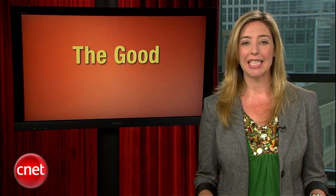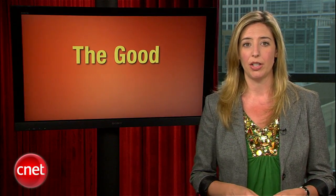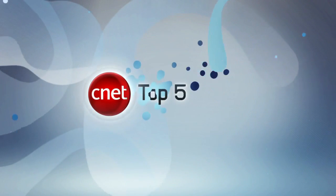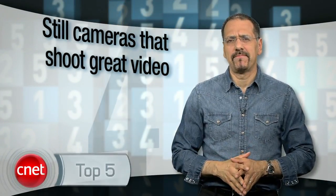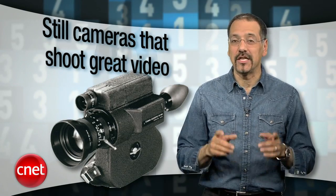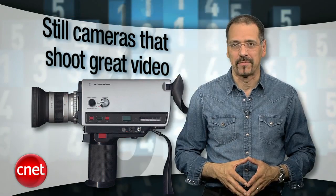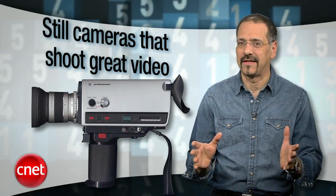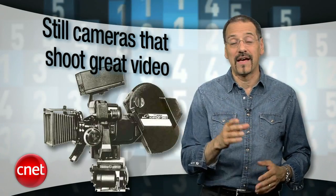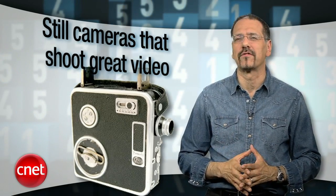Wrapping up our video extravaganza this week is this week's top five cameras — not cameras for shooting photos, but still cameras that shoot great video, but still shoot photos too. Brian can explain. Using a video camera to shoot video sounds reasonable enough, doesn't it? Except that's so 2009. I'm Brian Cooley with the top five digital still cameras for shooting high-def video, according to the expertise of CNET's resident photo experts, Lori Grunin and Josh Goldman. Lots of cameras shoot HD video these days — for that matter, lots of smartphones do — but this list of cameras is going to make you put your camcorder on eBay.